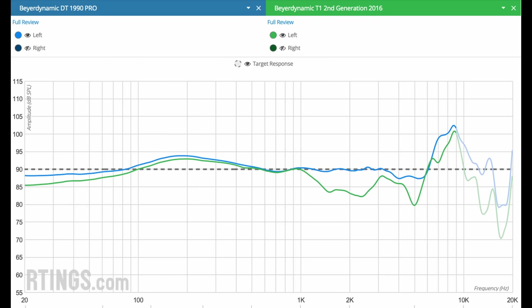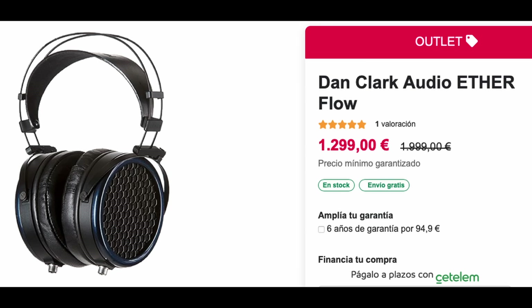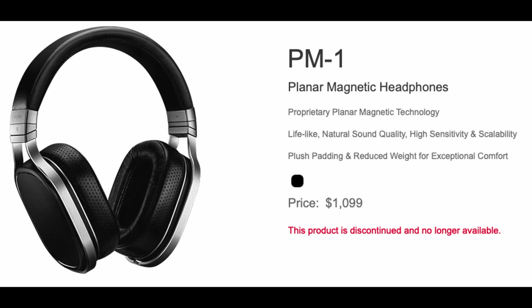The Dan Clark Audio Ether — formerly Mr. Speakers before the buyout — is just another hi-fi planar without a particularly accurate response. The Oppo PM1, no longer manufactured, is also not accurate enough in my opinion. So I've thrown out entire categories of headphones, gone down the list of popular open-backs that everyone raves about on the internet, and kicked them all out for one reason or another. You might be thinking: is there nothing this guy is satisfied with?